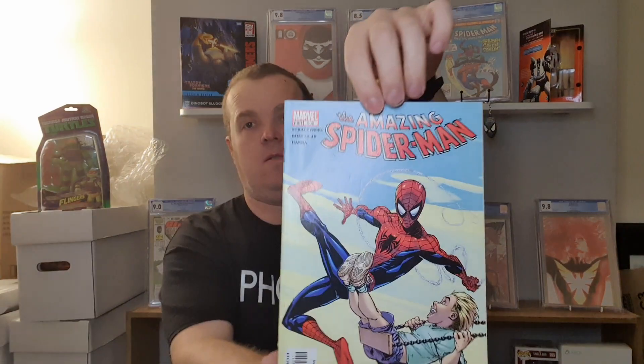Amazing Spider-Man number 35. Amazing Spider-Man number 4 again. 55, 42, 41, and 502.